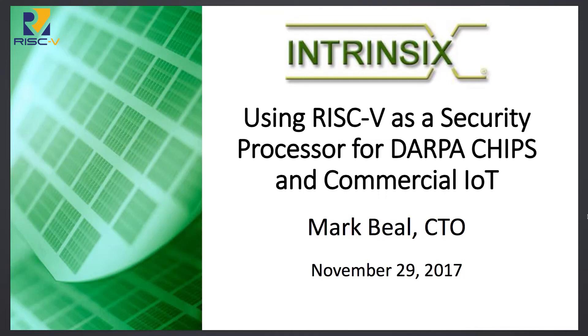Hello, I'm Mark Beal. I'm the CTO at Intrinsics. We are a SOC design services firm, and we do work for some government folks, IoT applications, and many others.